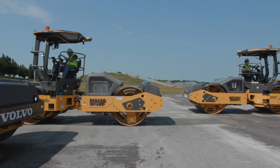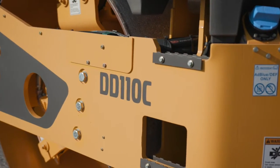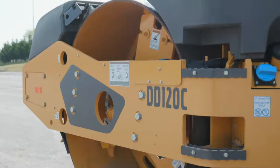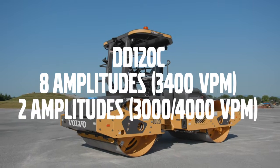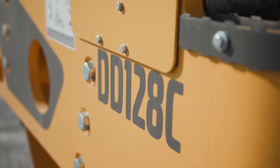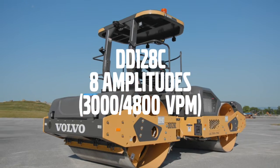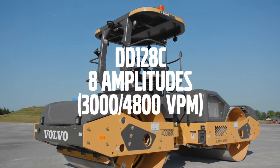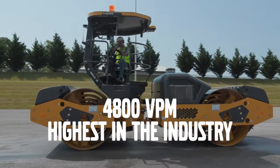Volvo asphalt compactors come in a wide range of amplitude offerings. The DD110C is available in an 8-amplitude configuration. The DD120C is available in both 8-amplitude and 2-amplitude configurations. Volvo's latest model, the DD128C, is available in an 8-amplitude configuration with 5 vibration frequencies, from 3,000 vibrations per minute to an industry-exclusive 4,800 vibrations per minute.